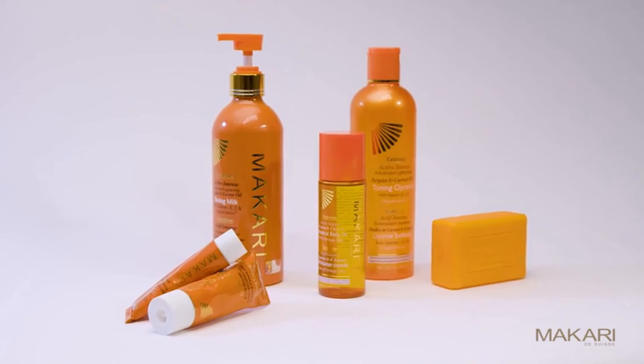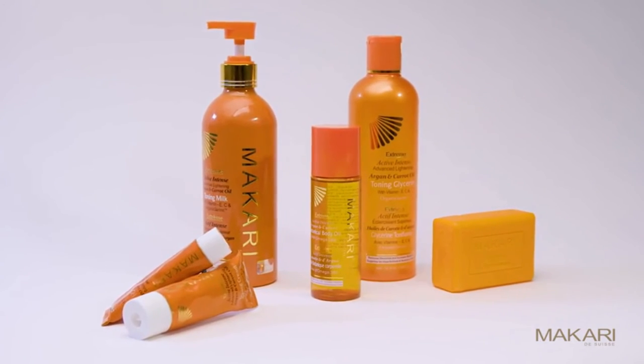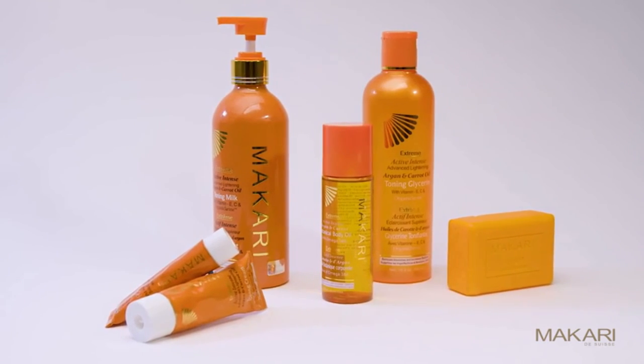The Macari Extreme Argan and Carrot Oil Collection will allow you to lighten skin while tackling those dark and highly pigmented areas.